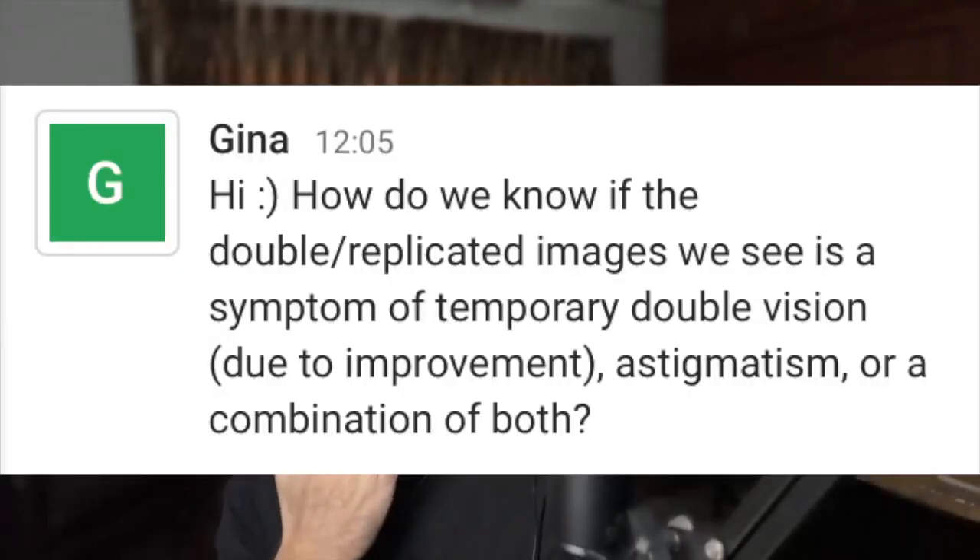Gina, how do we know if the double replicated images we see are a symptom of temporary double vision due to improvement, astigmatism, or a combination of both? So if you're getting ghosting or double vision when you're starting out, you shouldn't be, because your glasses should just correct whatever. When you're getting your first differential and reducing the cylinder correction, you might get some double vision images — that's from reducing the glasses.